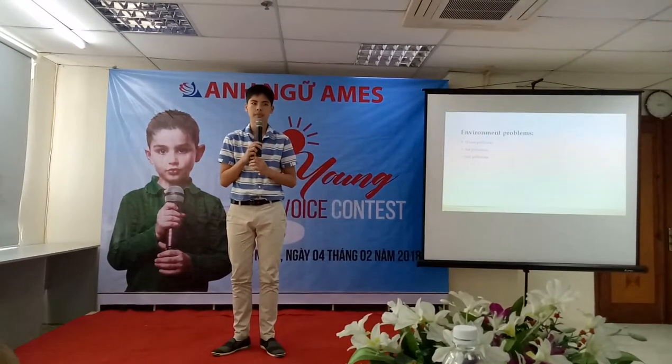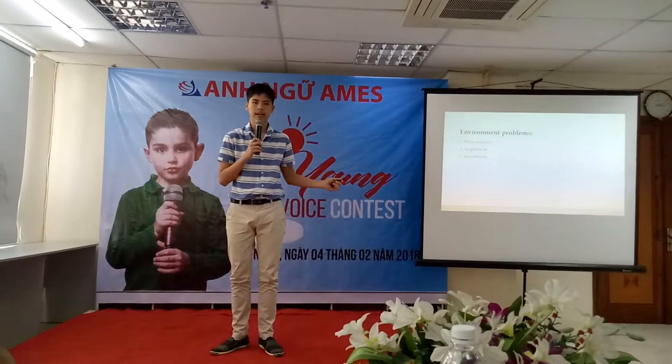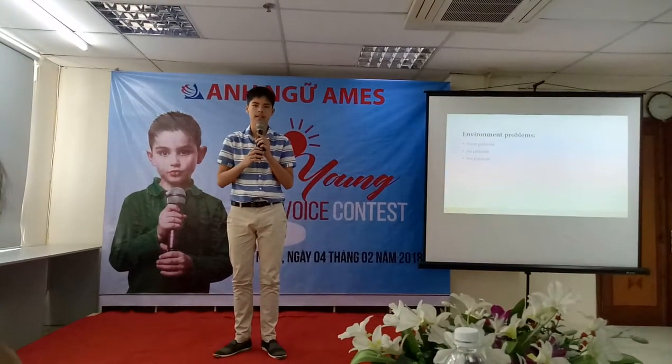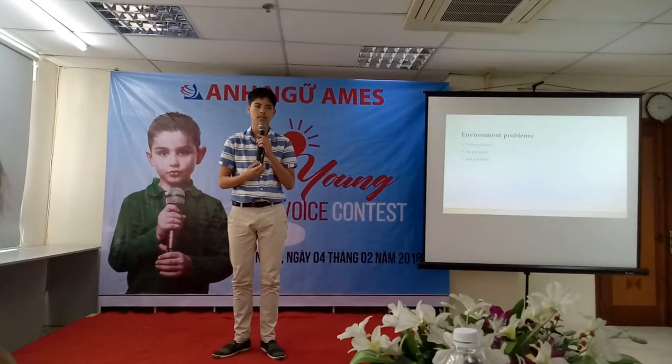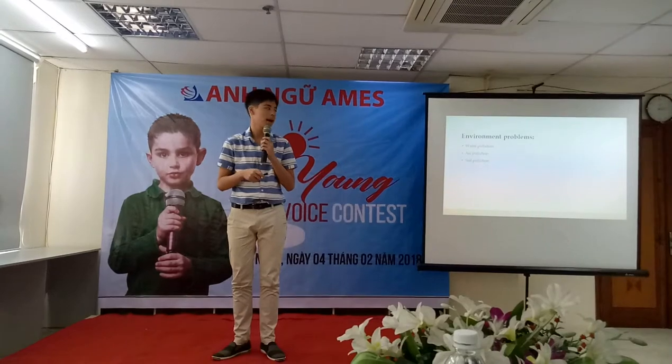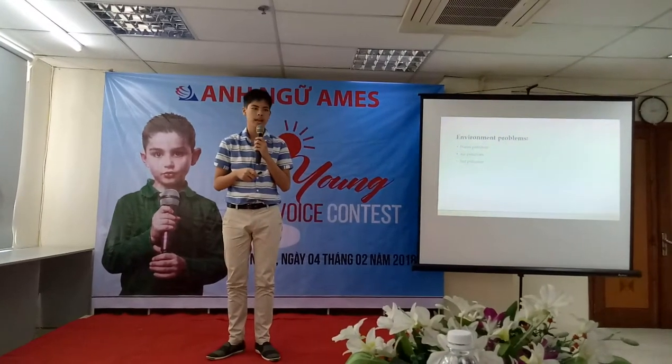It remains from the Vietnam War, and the USA has tried to remove all of the dioxin there. So we will only talk about water pollution and air pollution.